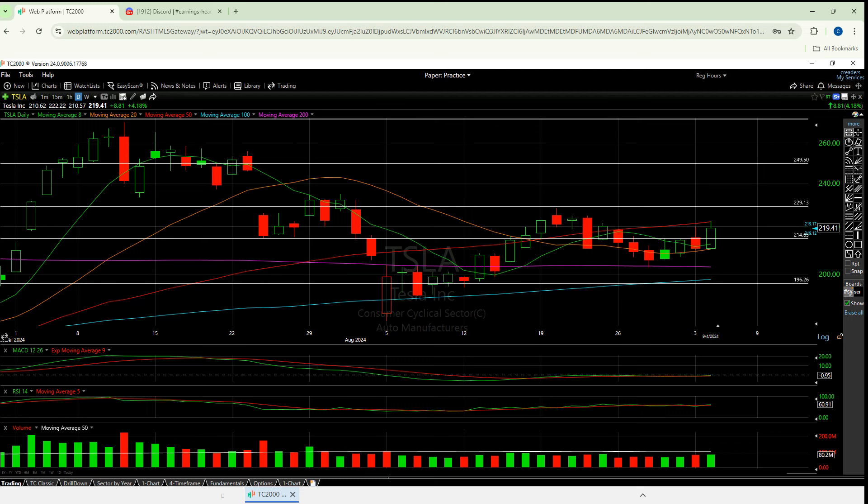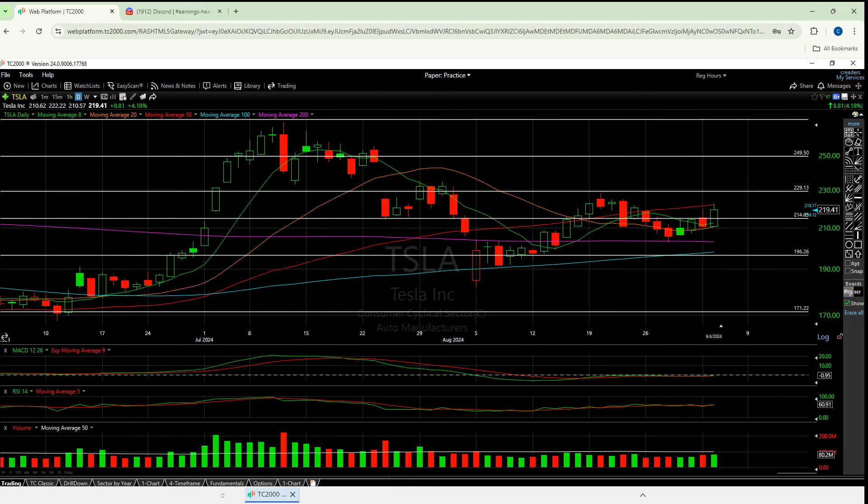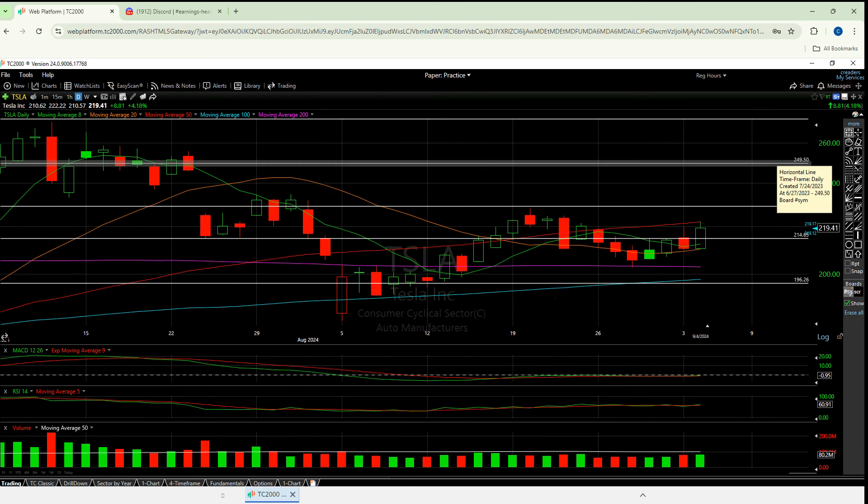From there, there should be a very fast move to this 250. And really, if 250 breaks, it could even be a quicker move up right there. But for now, I think it's a little silly to think that 250 will break.